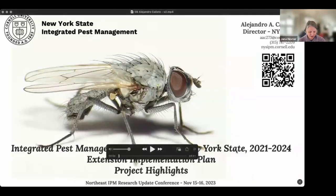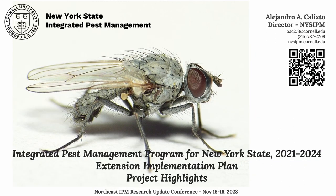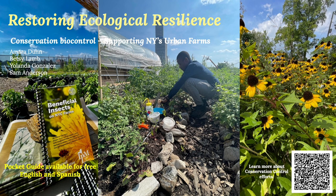We have one more in this segment from Alejandro Calixto: 'Integrated Pest Management Program for New York State,' an EIP project funded from 2021 to 2024. Alejandro is with the New York State Integrated Pest Management Program. I'm the director of the New York State Integrated Pest Management Program, and I'm going to be talking about the Extension Implementation Plan, a grant we received from USDA NIFA running from 2021 to 2024.